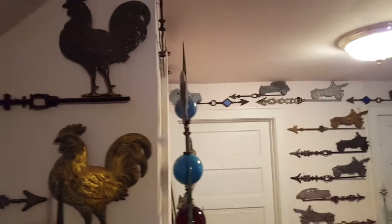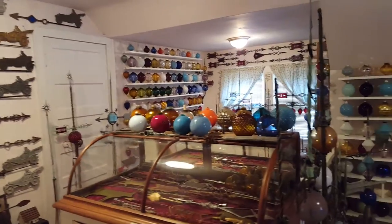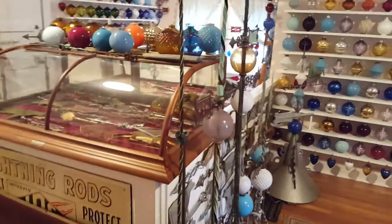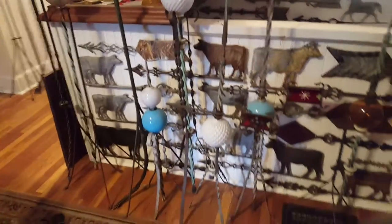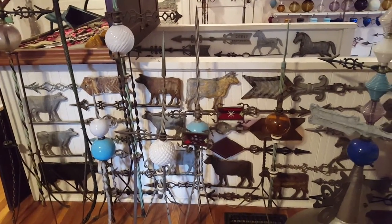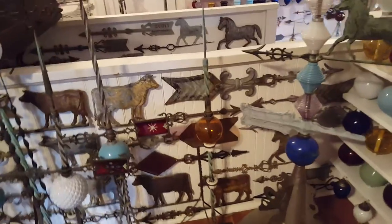Is this horse vane more of a homemade piece? No, it's really early. The very first vanes they made were silhouette flat — that's just the way they made them. And they didn't last very well because the solder marks broke away and they just didn't perform well. So it's really hard to find these in good shape.